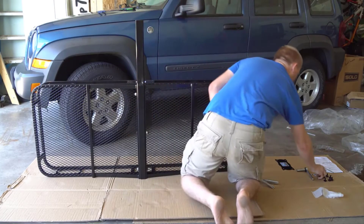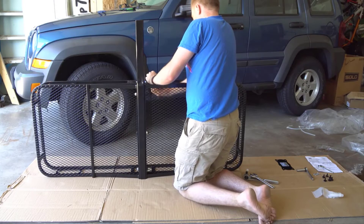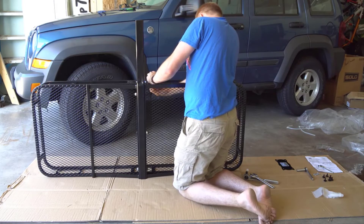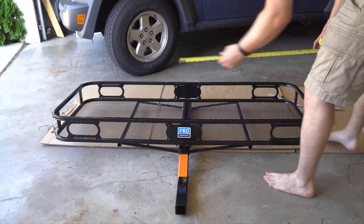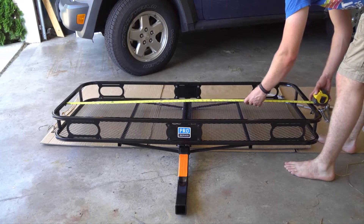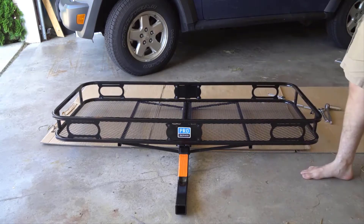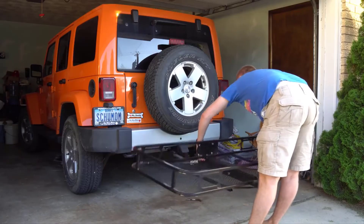One of the highest rated and most popular hitch cargo carriers on Amazon is the Pro Series Rambler. Sporting a 60 inches by 24 inches platform, this cargo carrier offers 500 pounds capacity, while 5.5-inch side rails help keep your cargo secured within the platform. It's also extremely easy to maintain and clean thanks to a rugged mesh floor.